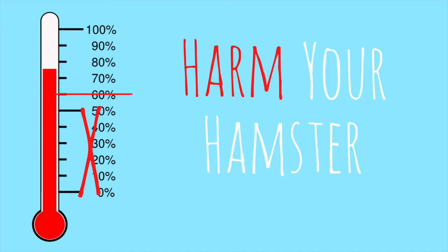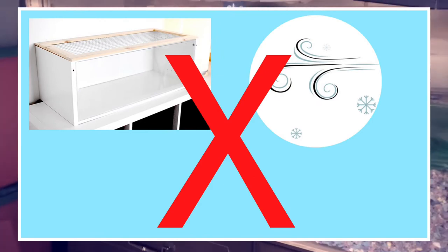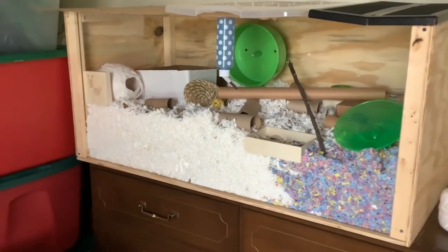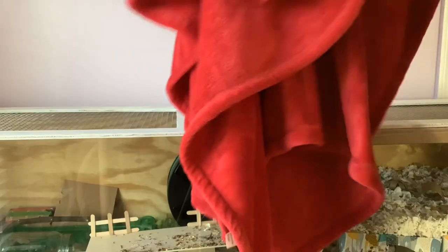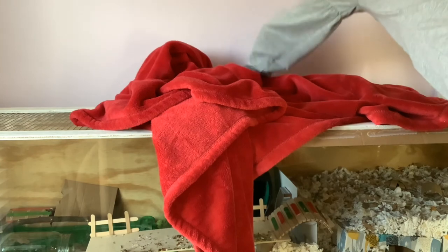If the room gets lower than 60 degrees Fahrenheit, it could really harm your hamster. You can also make sure your hamster's cage is not located near harsh drafts. If their cage is where a lot of drafts are and it is too big to move, you can try these things: one, put a heater in the room your hamster is in, and two, if their cage is against the wall, you can put a blanket between the cage and the wall.